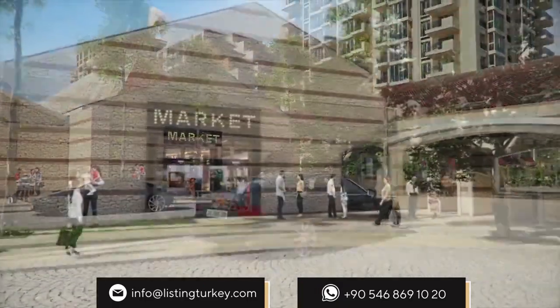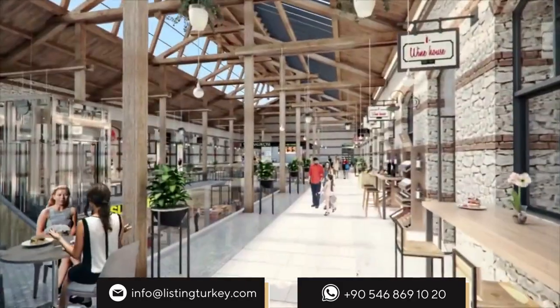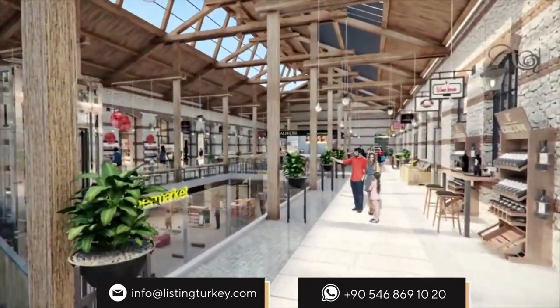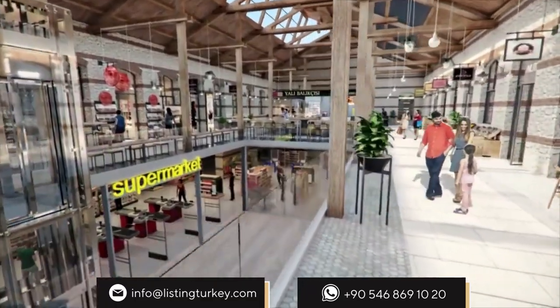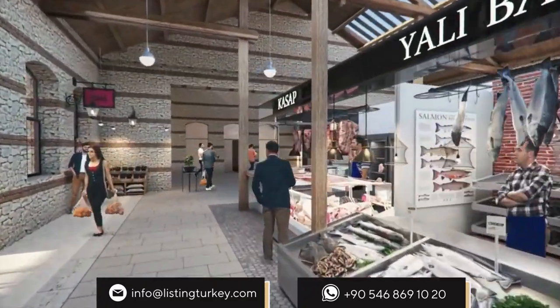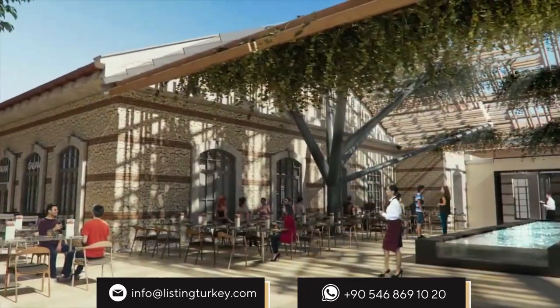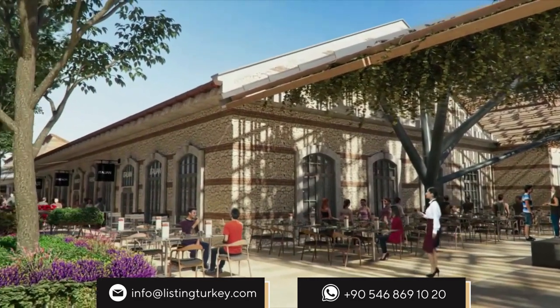The smell of freshly baked bread coming from the bakery shops established in historical buildings blends into the smell of the sea on the streets of Büyüküle. What also awaits you is an organic bazaar boasting many delicious domestic and international products, with apples coming from Amasya and cheese from Netherlands.